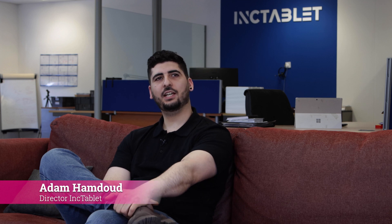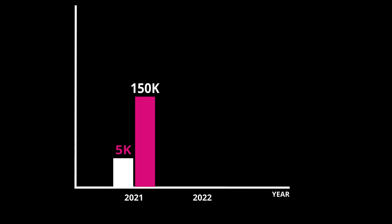My name is Adam. I'm the owner and director of Ink Tablet UK. We're an Apple refurbisher and an Apple reseller. We started with Voucher just under two years ago. The first year we put in £5,000 into the exposure, and what we did see was £150,000 in sales.